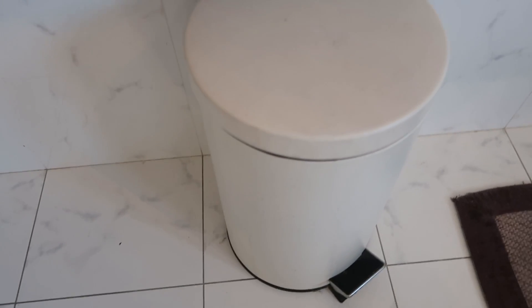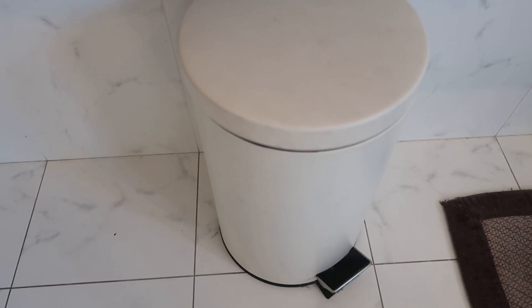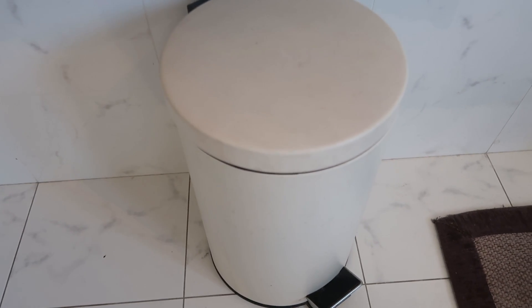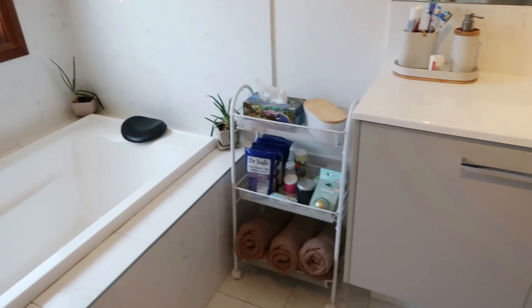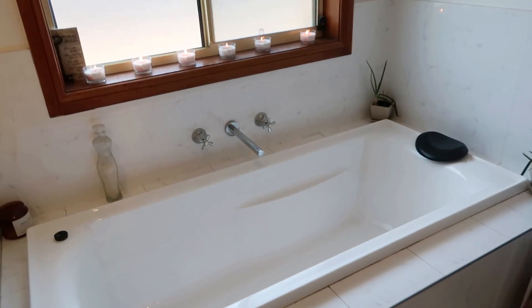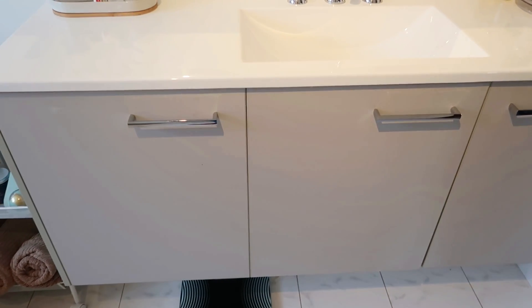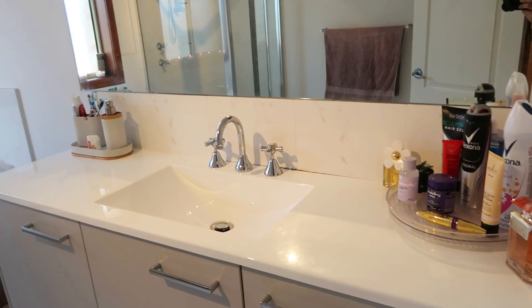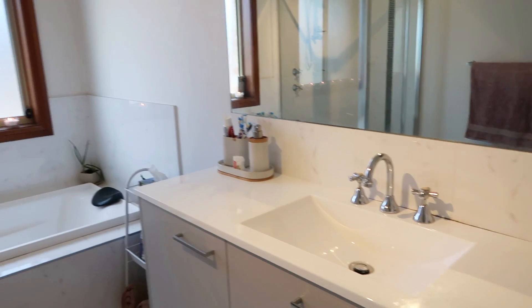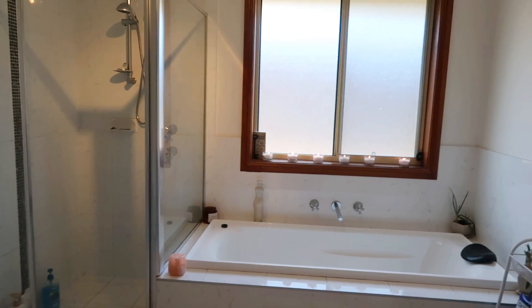Quite possibly this rubbish bin was also from Kmart but I really can't remember because I've had it for quite a few years now — there's a big chance it was. So all in all that's our bathroom at the moment. Really happy with how the children's bathroom is looking and operating with our Kmart purchases, and the decluttering has worked and we've been able to keep it clean. Thanks for watching — I hope you enjoyed this video. If you did, please give it a thumbs up, subscribe to my channel, and I look forward to seeing you on the next video. See ya! Bye!